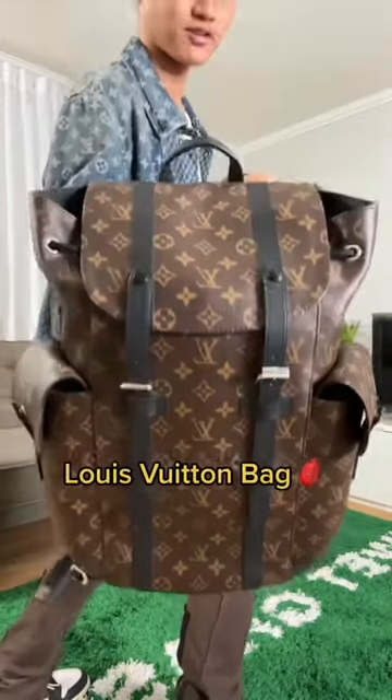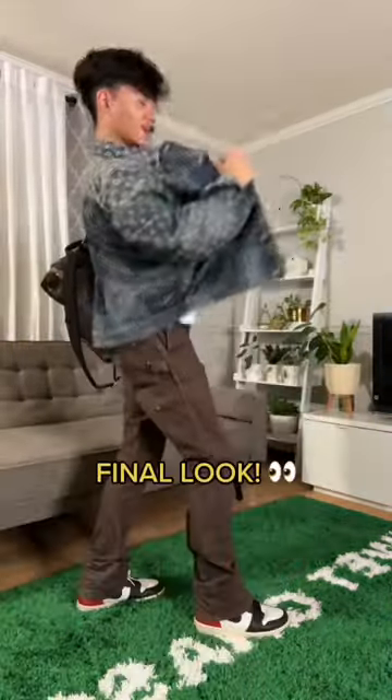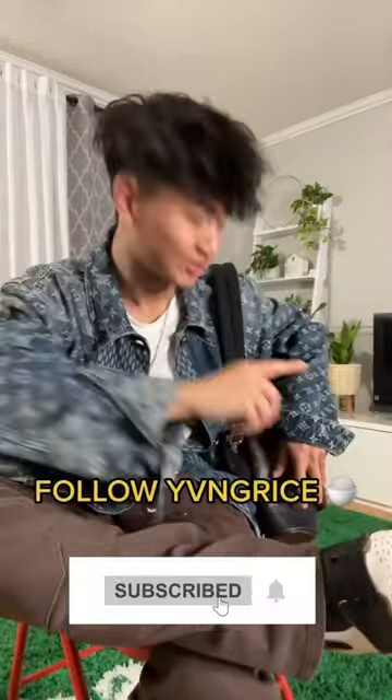I'm gonna bring my backpack too, because at this point, why not? Here's the final fit — but relax, I'm only dressed like this for the video. Be sure to follow to get dressed with me tomorrow.